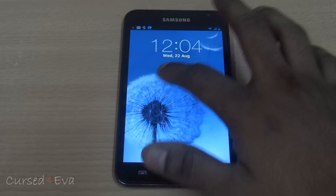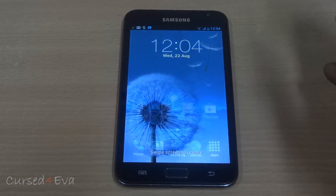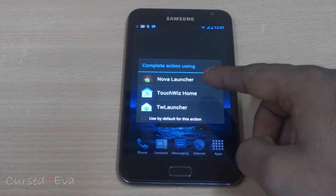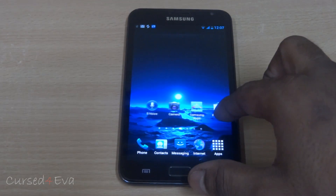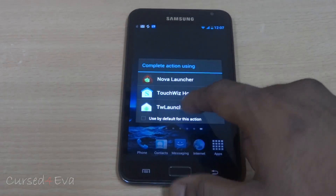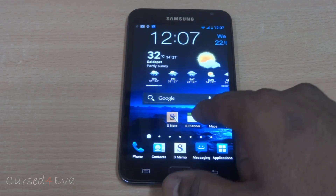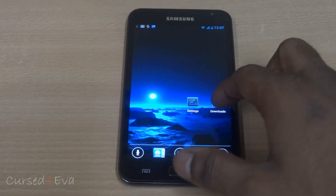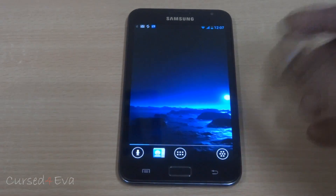The first thing you're going to notice about this ROM is the S3-style ripple lock screen — it's a nice add-on. You also get three different launchers: the Nova Launcher, TouchWiz Home, and TW Launcher. TouchWiz Home is the Galaxy S3 style launcher with these transitions, the TW Launcher is the Galaxy Note 4.0.4 Ice Cream Sandwich launcher, and you also get the third-party Nova Launcher. All three are pretty smooth and have no issues.